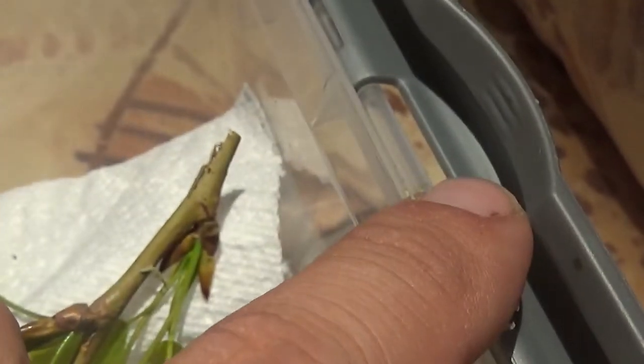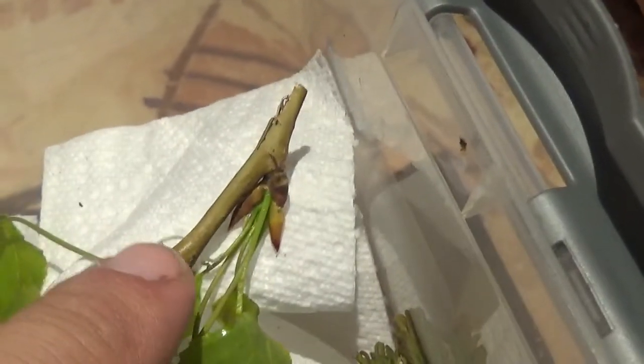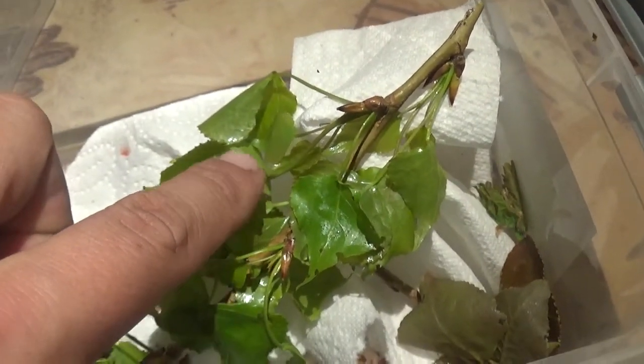Oh wow, I have to be careful - some are trying to escape! Come here, let's put you back. Yeah, I do have to be careful. Okay, it's back.